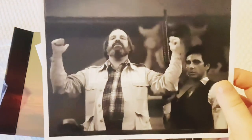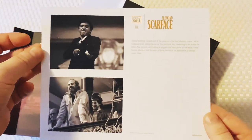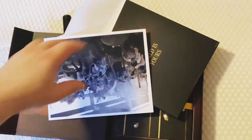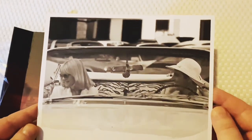One of Brian De Palma's best films - no question about that. I do like Brian De Palma though. A lot of his films - he is an interesting director, very heavily influenced by Hitchcock, but he definitely has his own style and his own flair for movie making. Very inspirational.